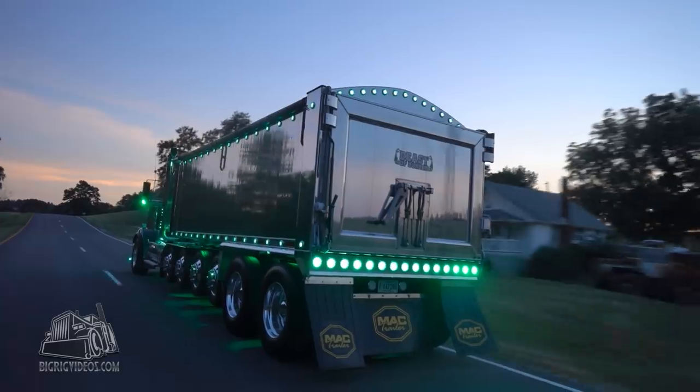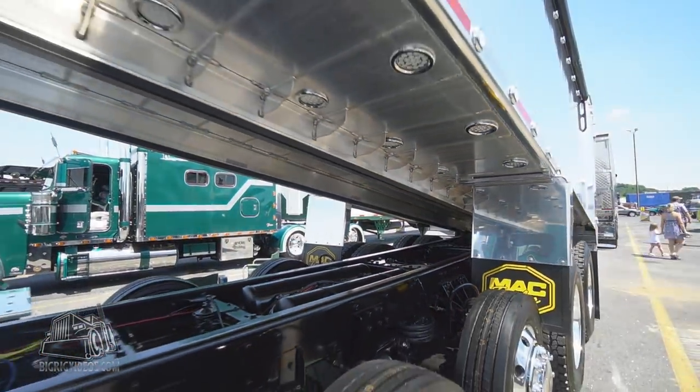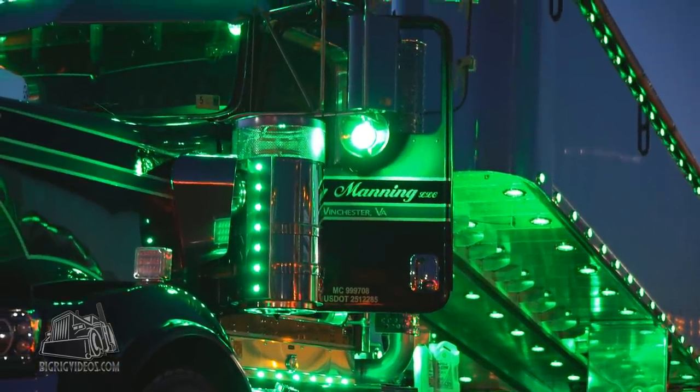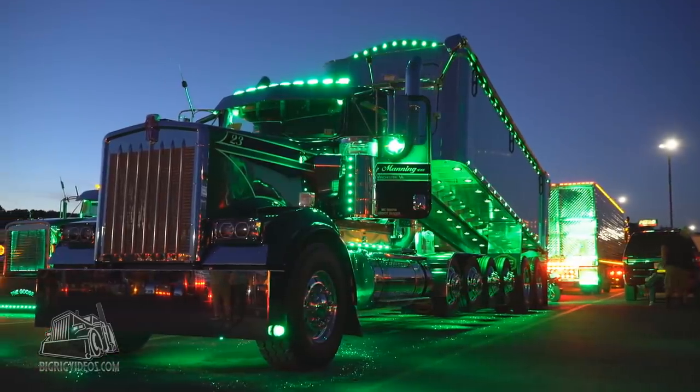It's got 50 lights underneath on the floor of the bed. It's got 379 lights total all through the truck. Built it from a vision of just putting stuff together over the years and wanted to put it all in one big package this year, and this is what we came up with.